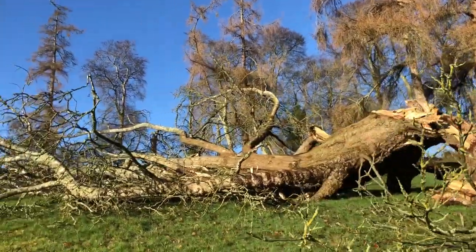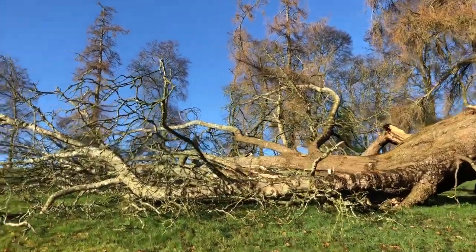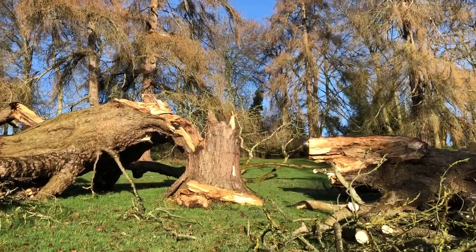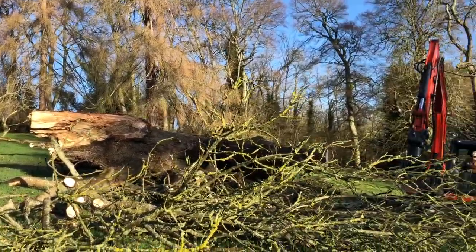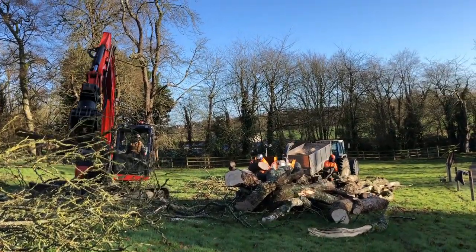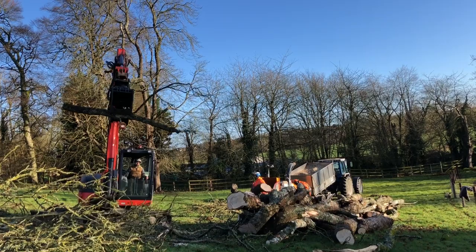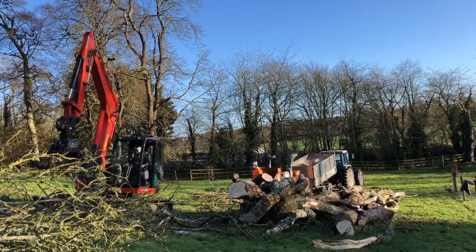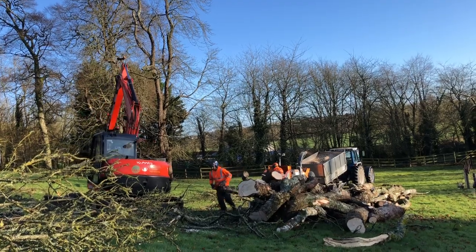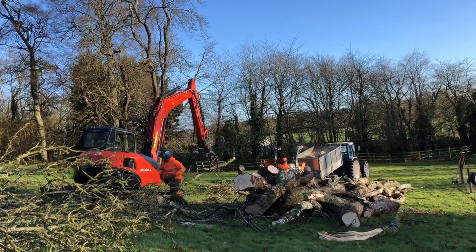A lot to go. Such a magnificent tree. So sad.